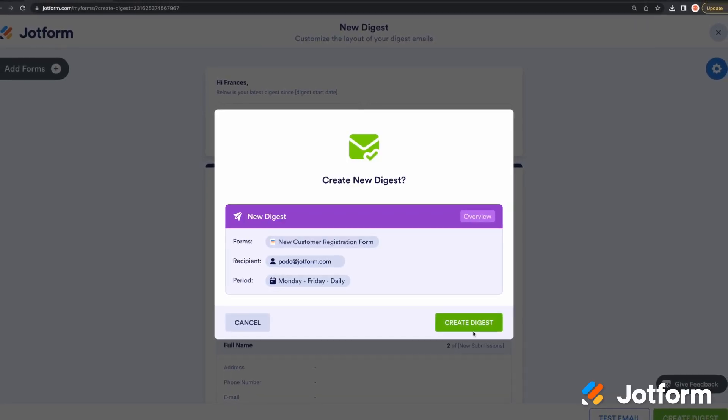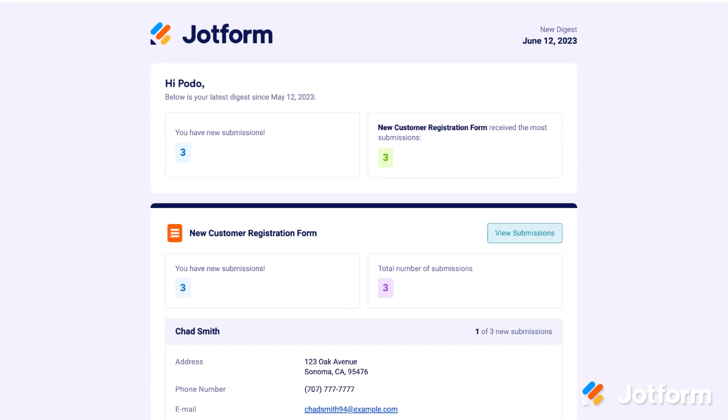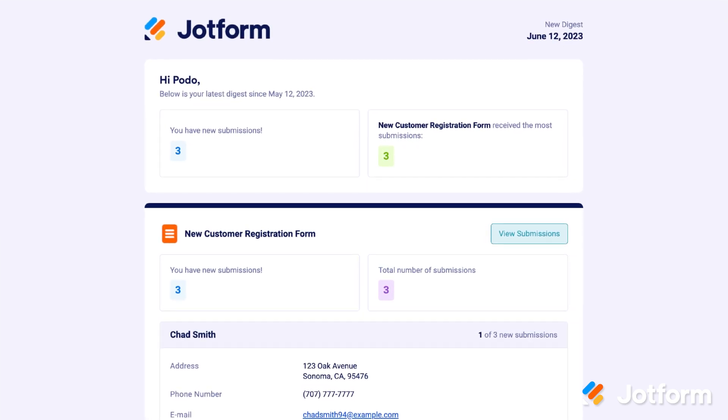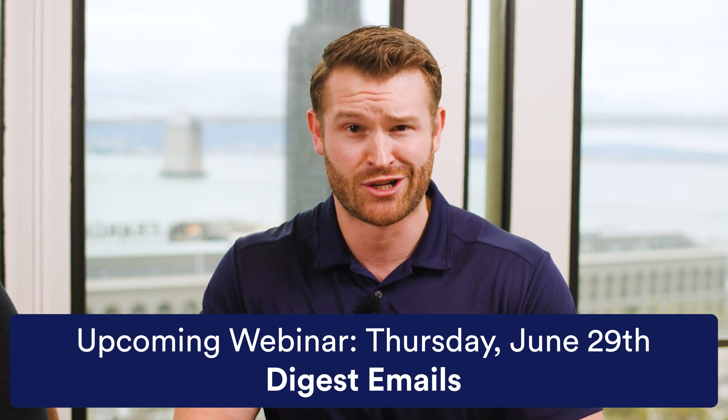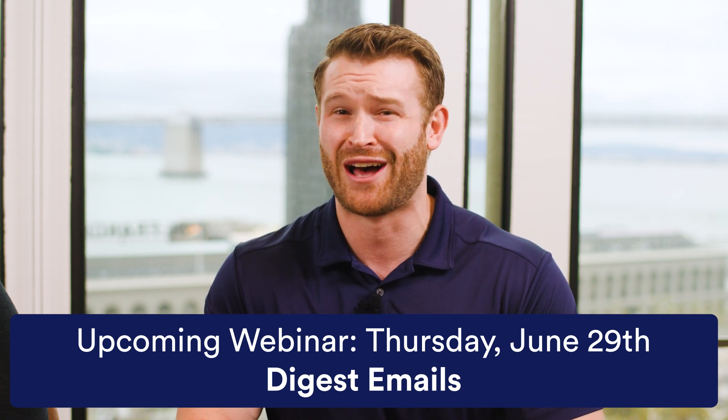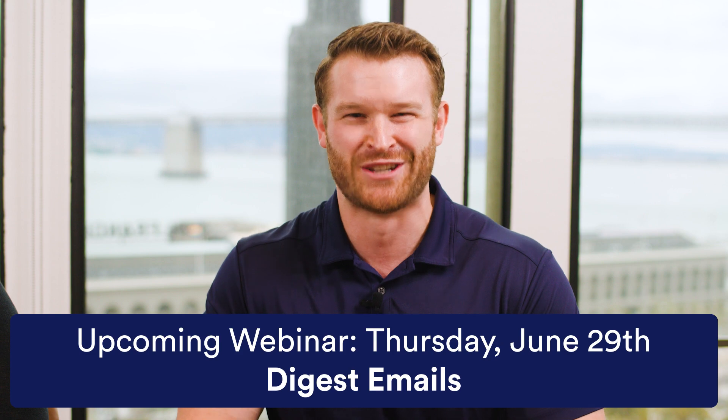These email summaries are fully customizable and include automated reports that allow you to easily visualize your data. Setup only takes a few simple steps, so check out the link below for more information. Also, be sure to register for our upcoming webinar on Digest Emails later this month to see a live demo and learn everything else you need to know.